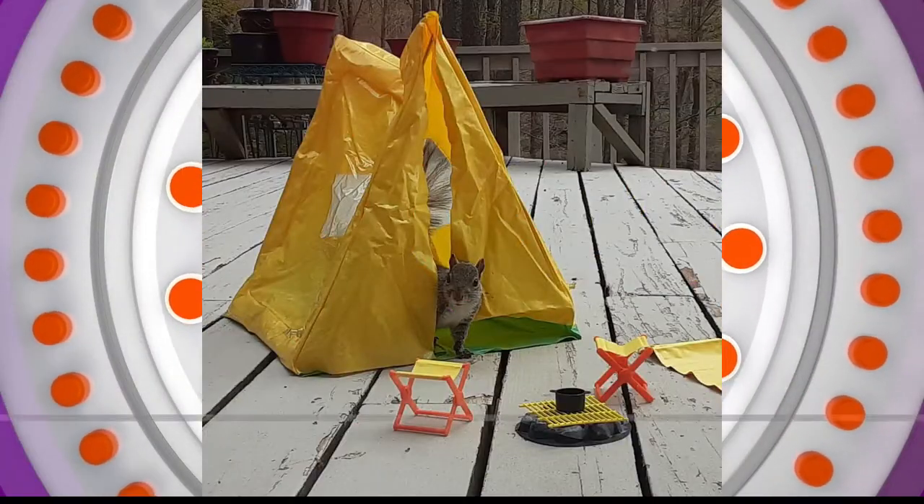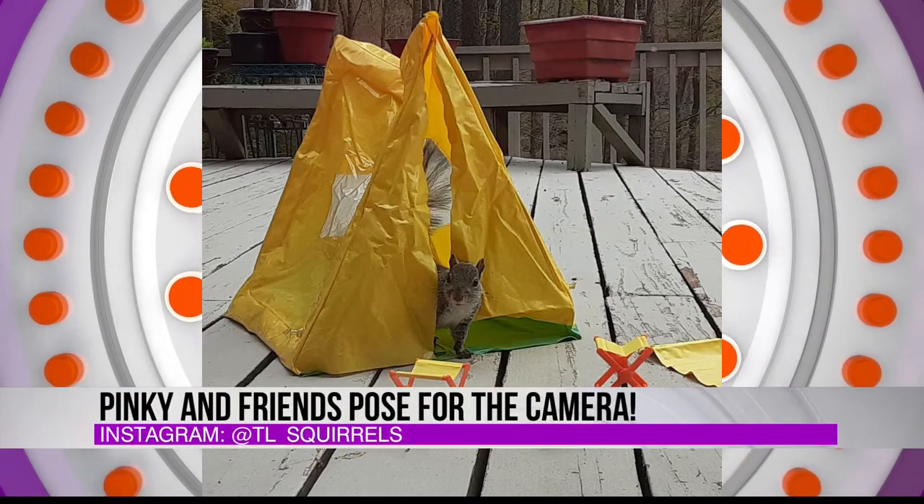Welcome back. A few weeks ago, Anita Todd in Treasure Lake sent us her Instagram page at TL_underscore_Squirrels. Featuring squirrels having fun — this is Pinky and Friends.